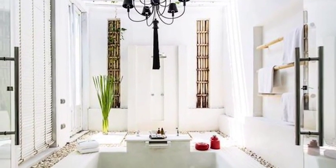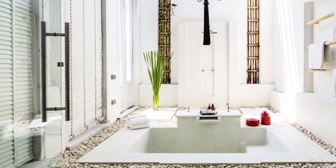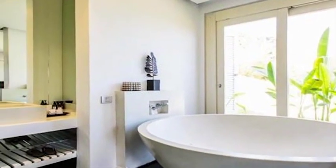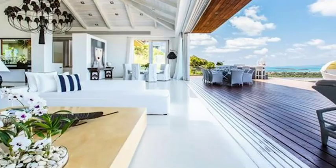A fully equipped western kitchen offers culinary delights. Outside is an al fresco dining and barbecue area with ocean views, and the centerpiece of the property: a stunning infinity pool with spectacular views across the bay and beyond.